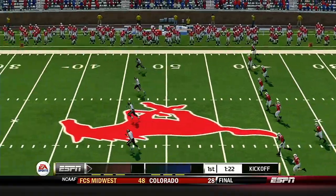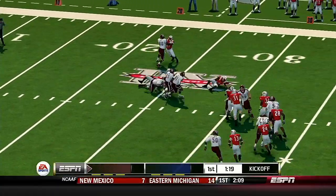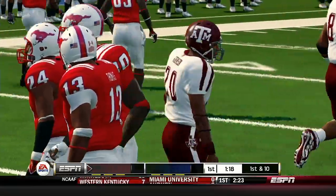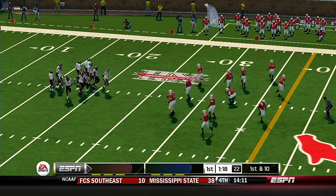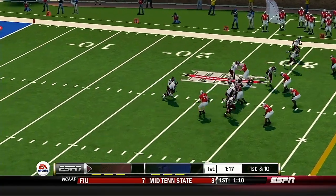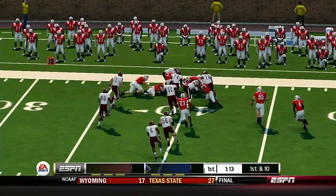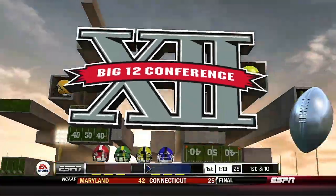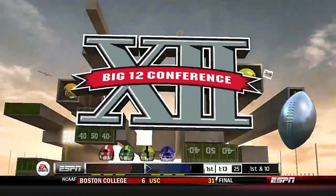SMU lines up for the kickoff. Robinson from the three — he's tackled at the 27th. Six points and a pretty display of passing was the result of their last drive. Do you expect the defense to take a different approach? When this quarterback is on, he is on. It already seems like whatever this defense is trying — fumble! Loose ball! The ball will change hands. This guy is about as sure-handed as they come, but fumbles do happen. You can chalk this turnover up to a very aggressive defense.